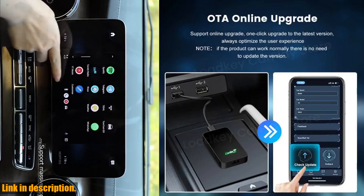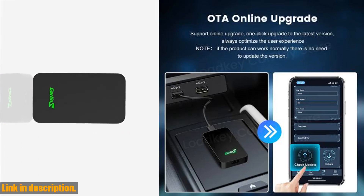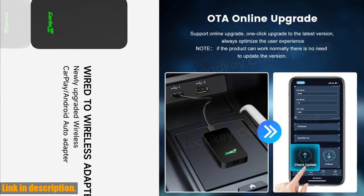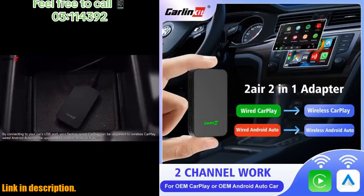No more plugging in multiple devices or dealing with tangled cables — this little box has got you covered. It's got a sleek and compact design, making it smaller than a credit card, so it won't take up any unnecessary space in your car.